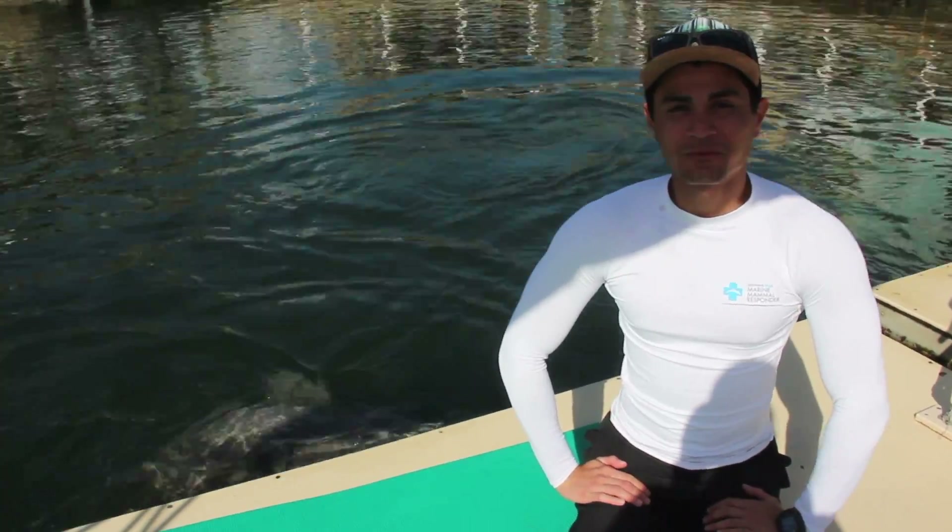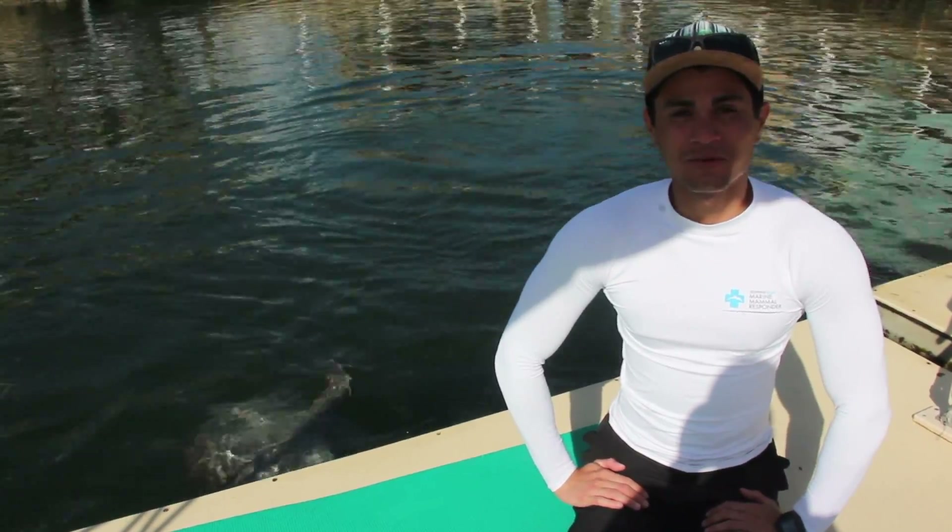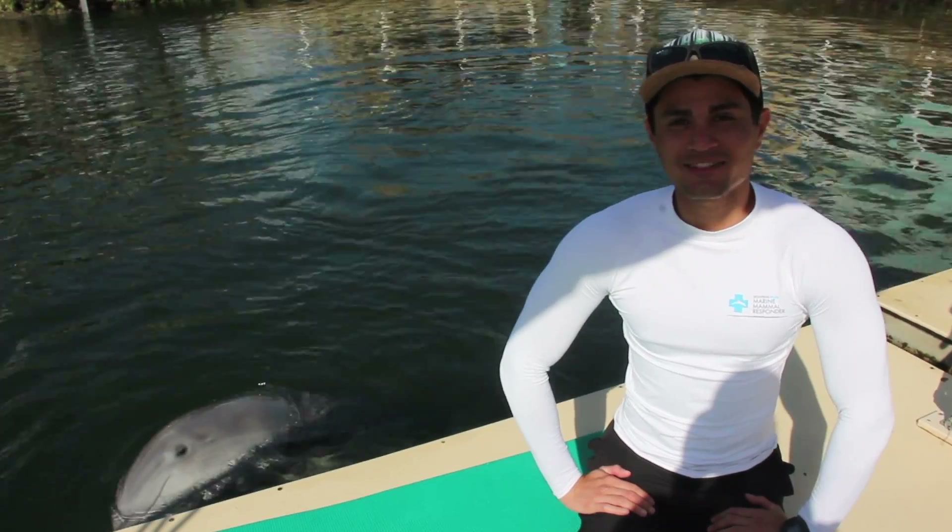Hey everyone! Have you ever wondered where dolphins get their water from? Well, we here at DPMMR are going to try and answer that question for you today.